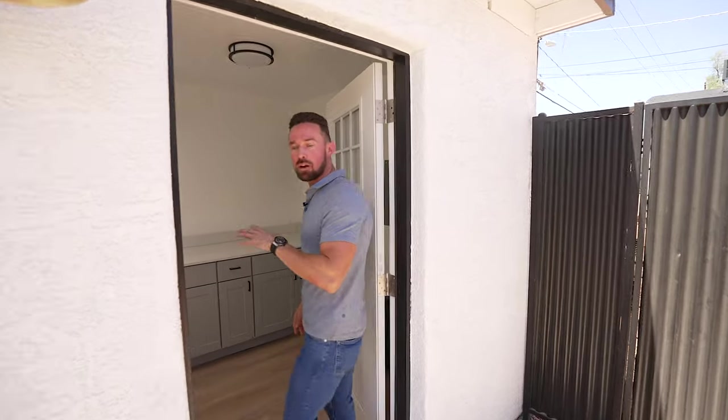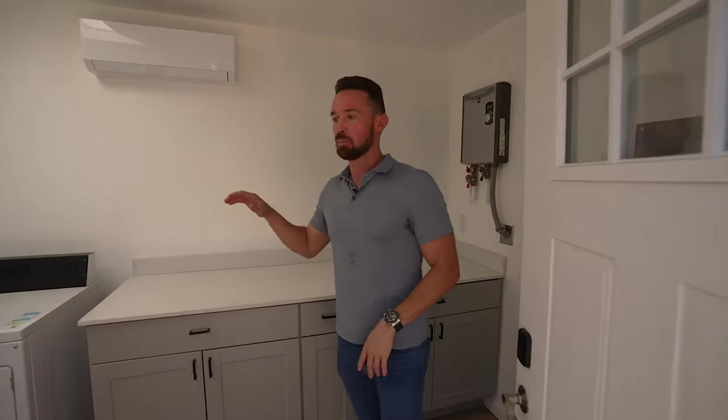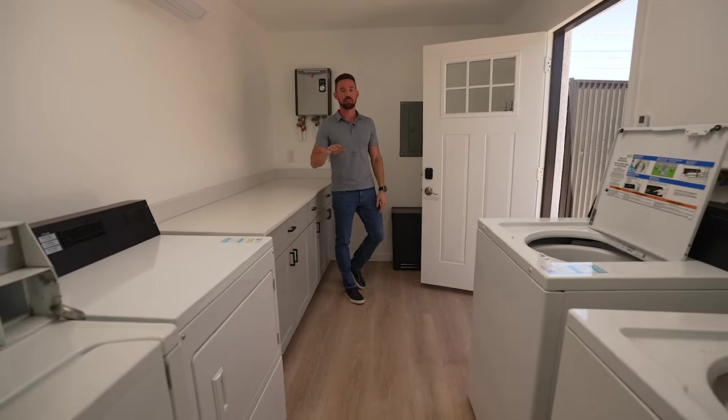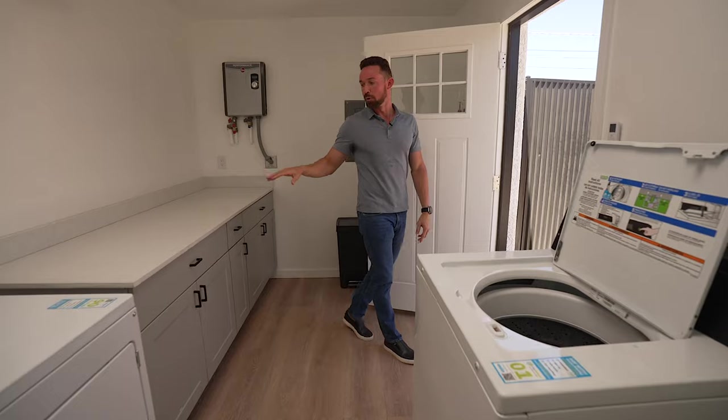We added these common area laundry facilities. We changed them from coin-operated to digital ones so you can scan the QR code and pay from your phone with Apple Pay, Zelle, anything like that. This is a nice little feature that the tenants now have — folding space, heated and cooled, all the essentials in.